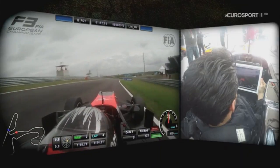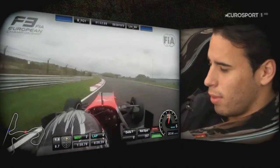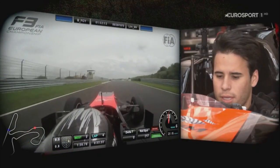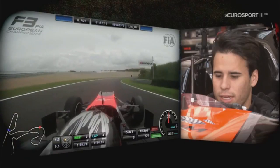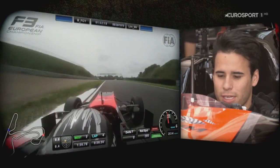Climbing up through the gears — fourth, fifth, and sixth gear now. In the fast section, we'll be trying to take this corner flat out, if not nearly flat. Really impressive what the Formula 3 cars can do here.